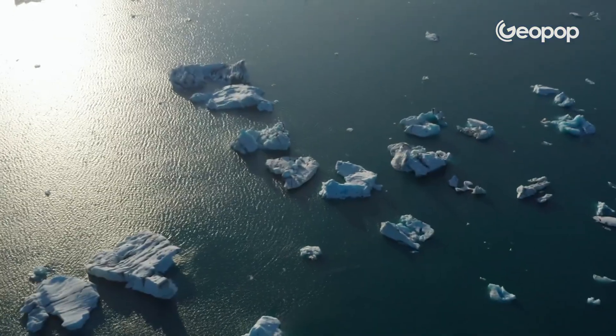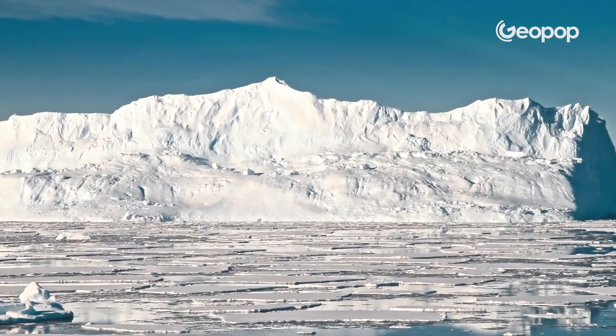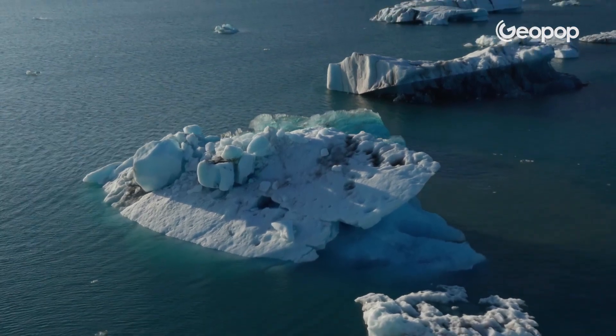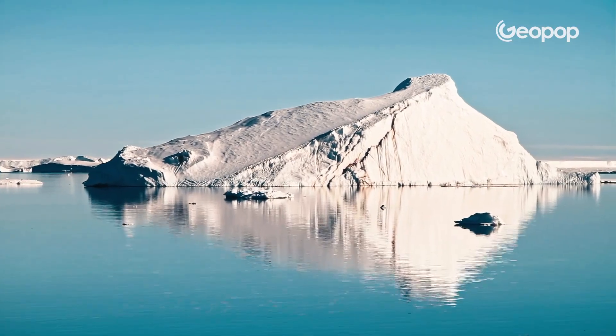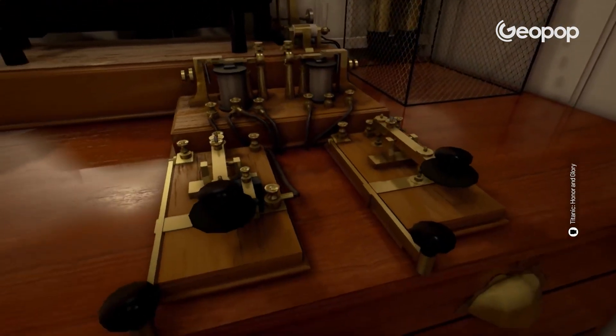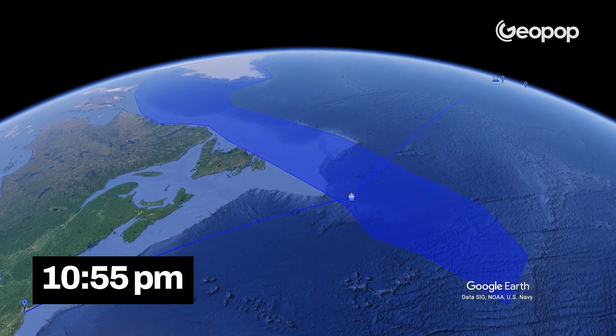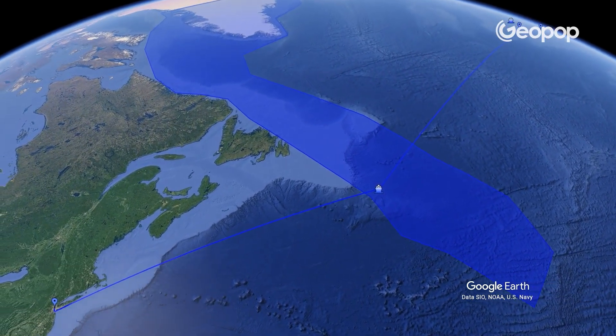On the route of the Titanic, there is an area renowned even at that time for its icebergs. Studies indicate that wind and ocean currents caused the icebergs to move further south than normal during that specific time of year, but not beyond the maximum limits observed throughout the 20th century. Other ships had previously sent radio messages to the Titanic about the presence of icebergs — the ship Masaba at 9:45pm, and the ship California at 10:55pm, which announced being stuck in ice in the same area.